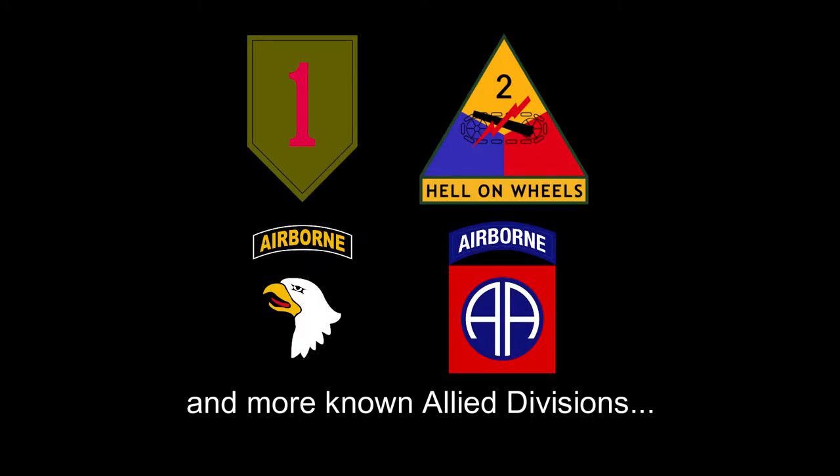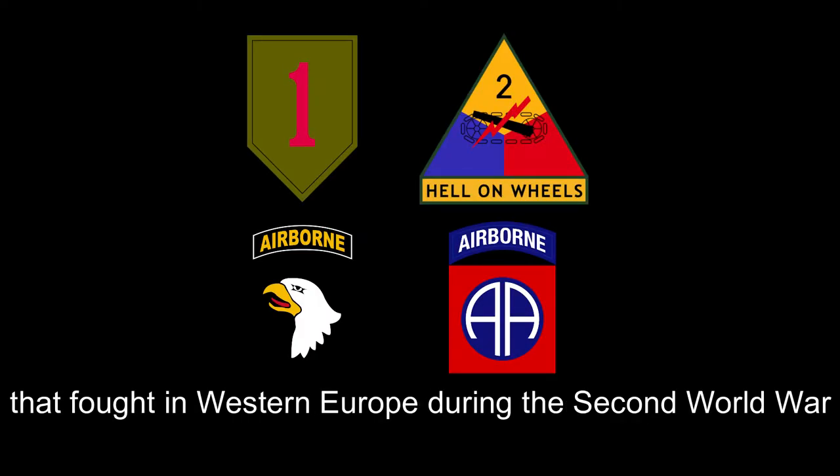Oftentimes we are asked, why do you represent this unit and not that one? As reenactors, we want to clarify and give you insight into what our unit did during the Second World War. Many of you have probably heard of the actions of some of the big and more well-known Allied divisions that fought in Western Europe during the Second World War.